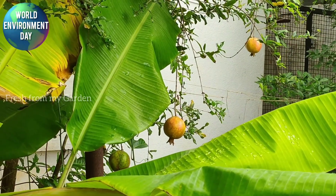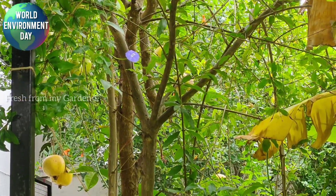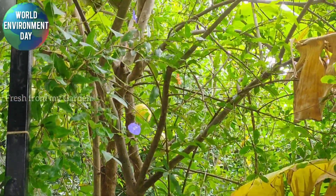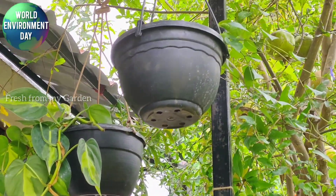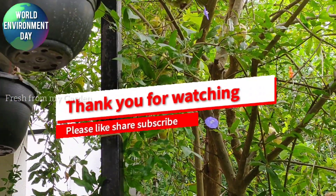Hope you enjoyed today's Environment Day special video on what's growing in our garden. Hope you can also support the environment by growing lots of different plants and growing organic. Thanks for watching Fresh From My Garden.